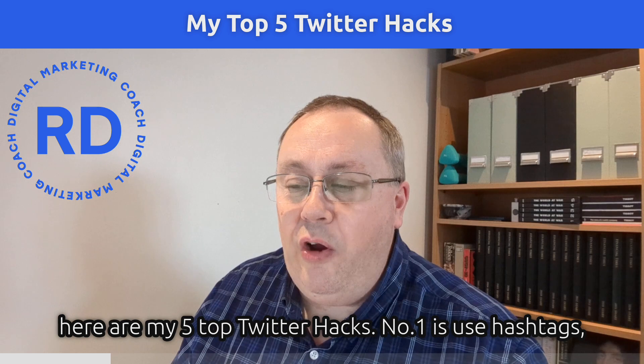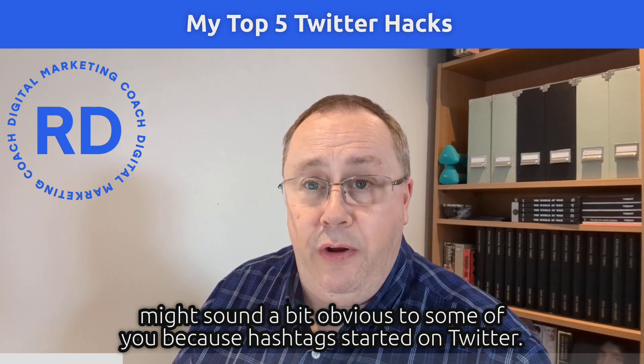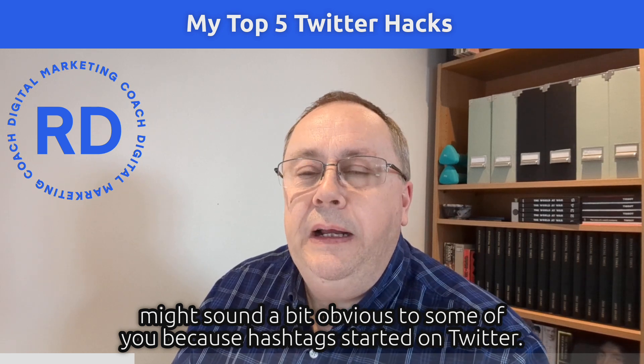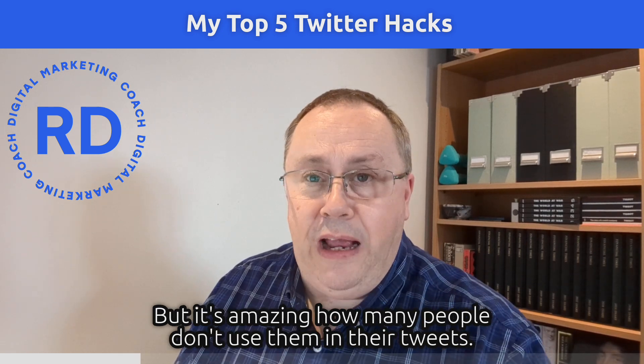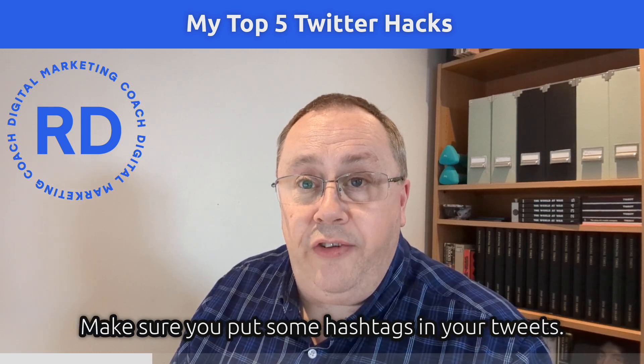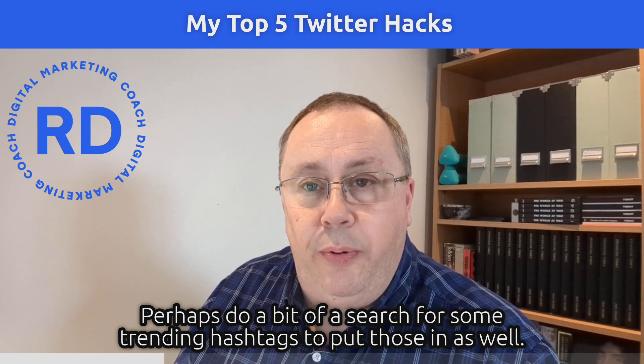Number one: use hashtags. It might sound obvious to some of you — hashtags started on Twitter — but it's amazing how many people don't use them in their tweets. Make sure you put some hashtags in your tweets, and perhaps do a search for trending hashtags and include those as well.